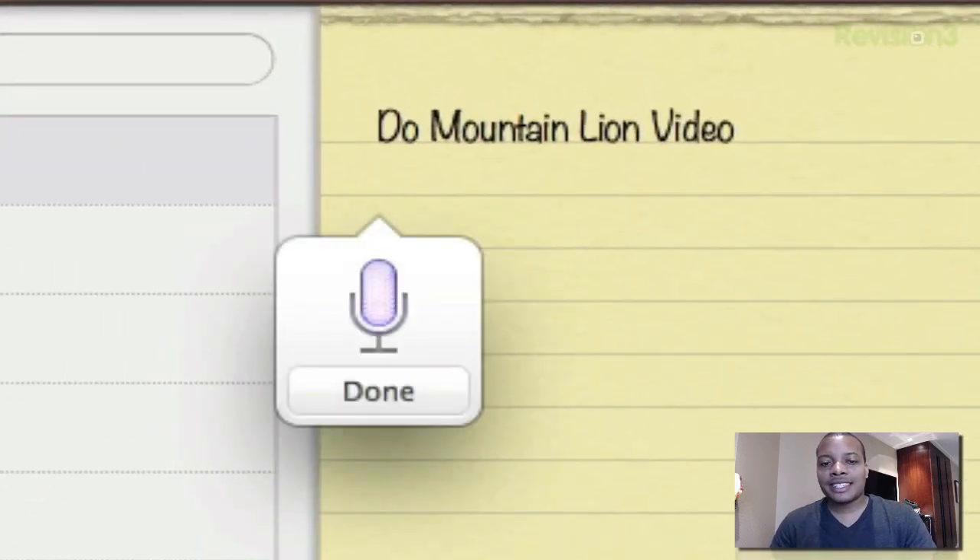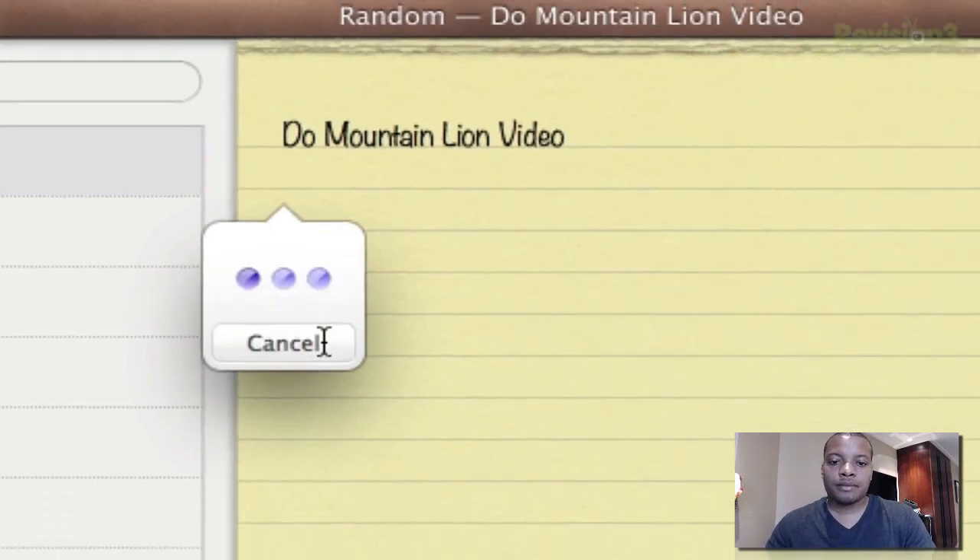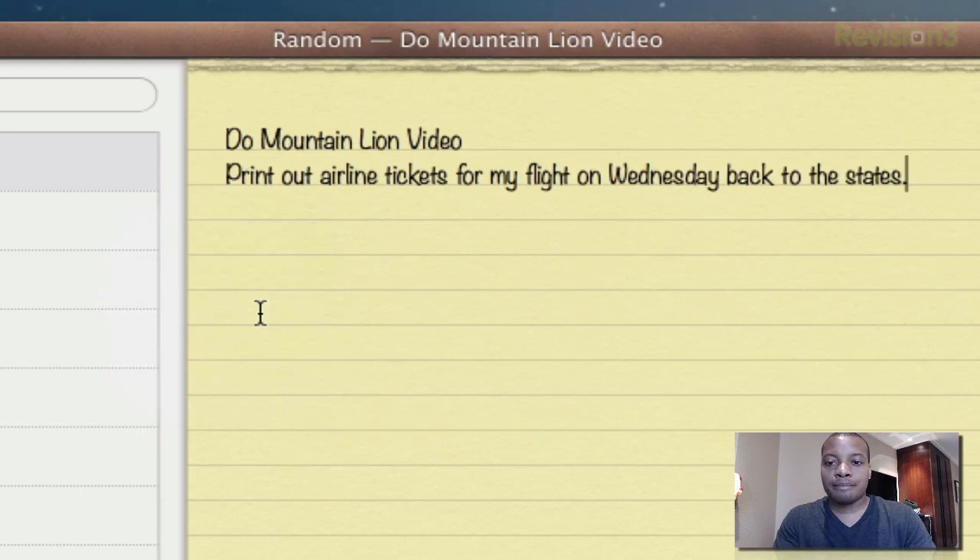I'll give you a quick example — I said: 'Print out airline tickets for my flight on Wednesday back to the states period.' Hit done, and boom — it did everything perfectly: 'Print out airline tickets for my flight on Wednesday back to the states.' I've been using dictation a lot because it is very accurate, very spot on. It's one of the most useful features in Mountain Lion.